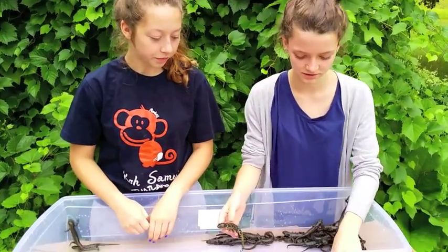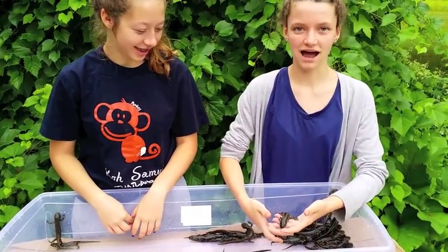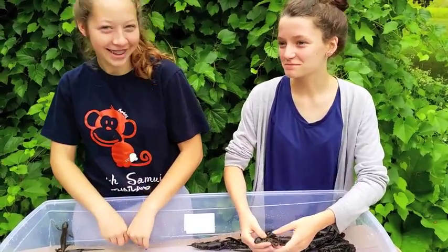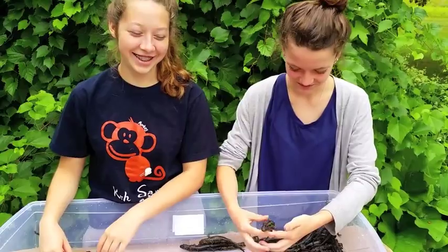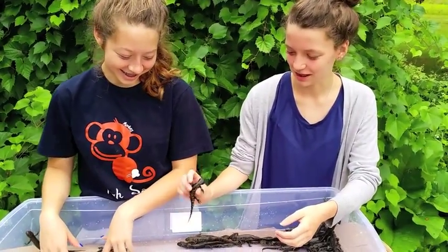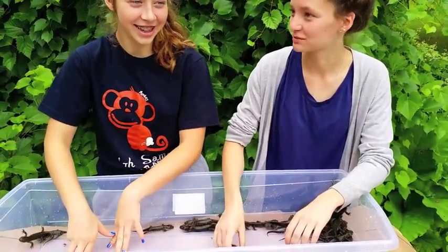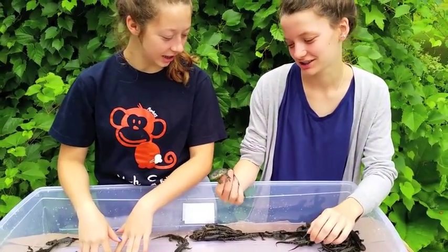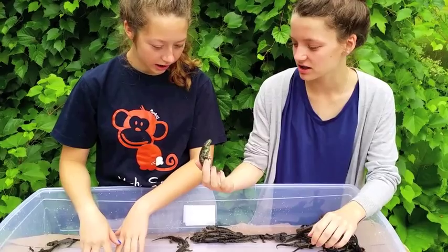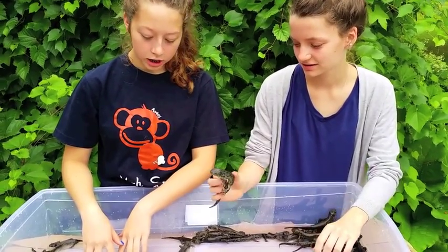A bunch of salamanders come in all different patterns. There are stripes, splotches, and dots, and all sorts of things. This one's more of a yellowish black with splotches. And this one's a grayish — like a gray-blue.